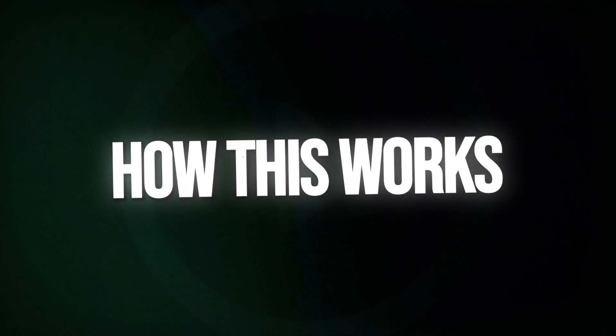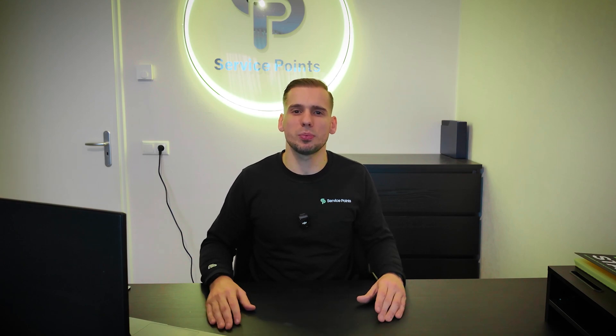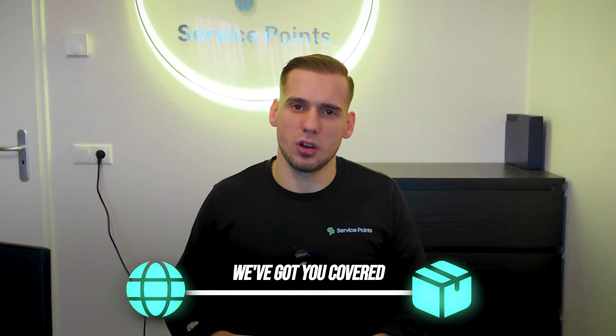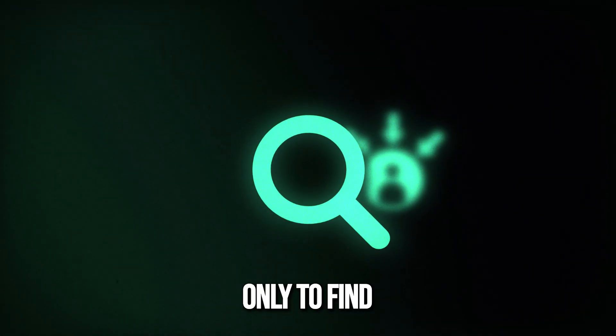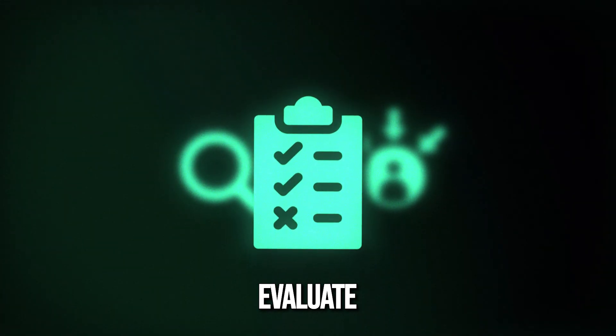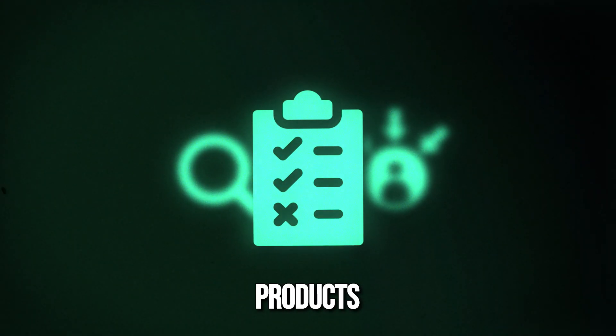We will dive deeper into how this works in our next video. This is the first video in a series designed to guide you through every aspect of our product research tool — from navigating the platform to deep diving into specific products and details. We will explore how the features of our tool can be tailored to your needs, helping you not only find, but also evaluate potential winning products.